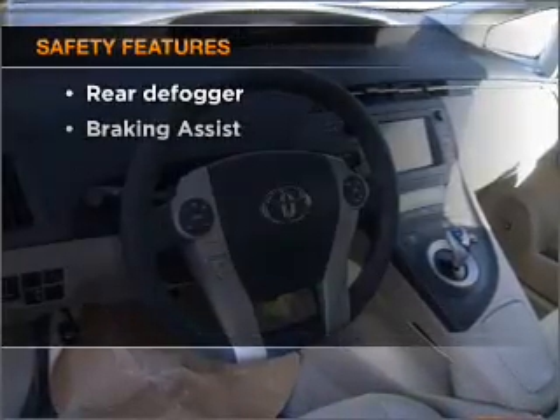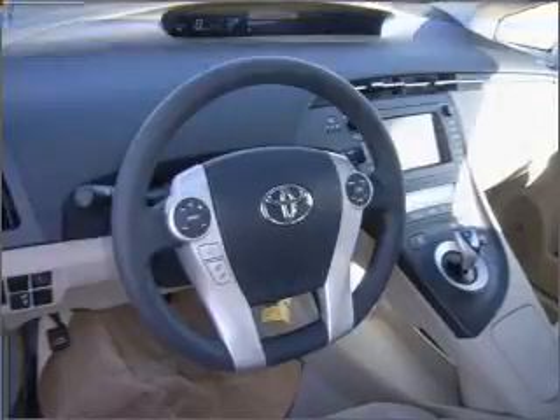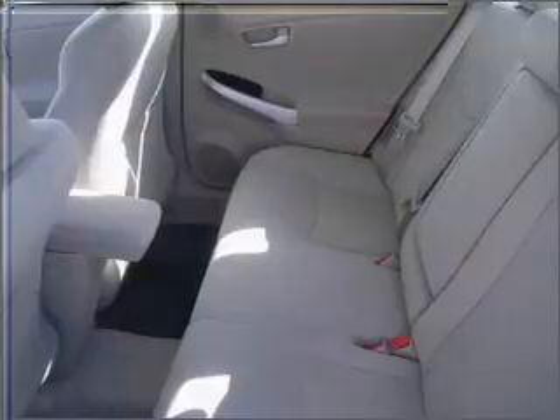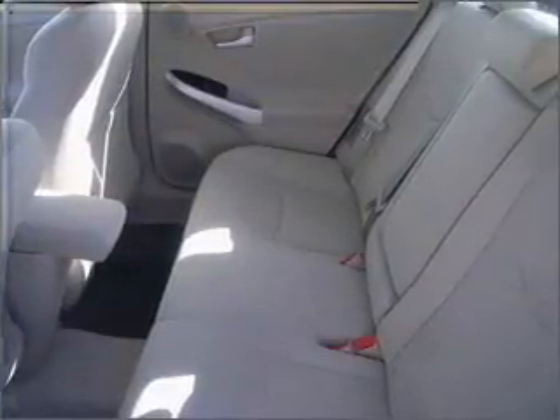If safety is a high priority, rest assured knowing that these top safety components are included: front ventilated disc brakes, passenger airbag, side airbag, curtain head airbags, and stability control. Our website offers more information on all of our vehicles.